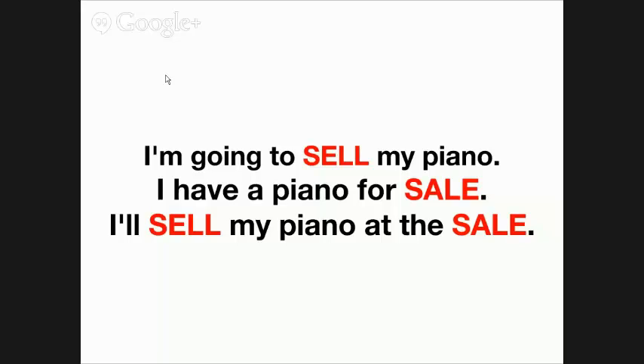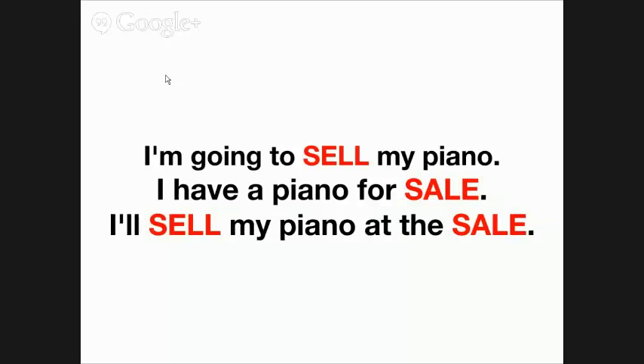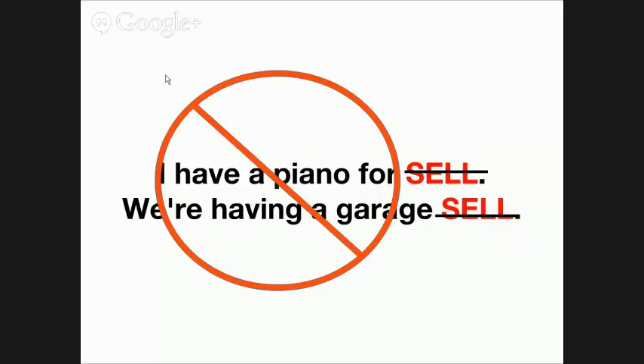Using 'sell' in exchange for 'sale' is usually the incorrect way I see it on the internet. 'I have a piano for sell' or 'we're having a garage sell' — those are both incorrect. You want to make sure you're using 'sale.' So please stop using 'sell' instead of 'sale,' because you look unprofessional. We don't want you to look unprofessional if you're going to be in the business of selling things or investing.